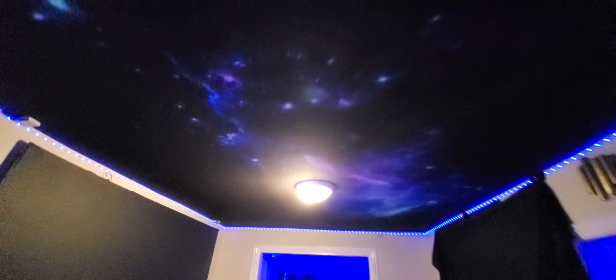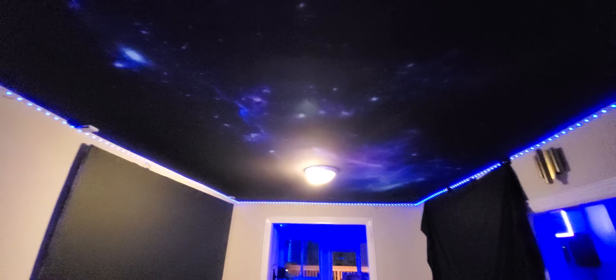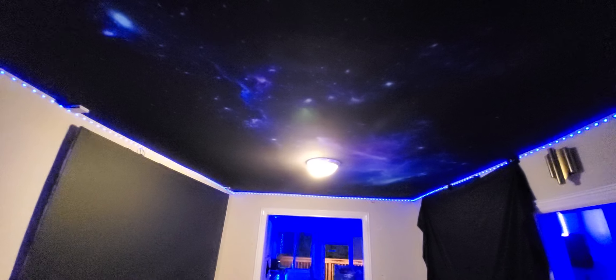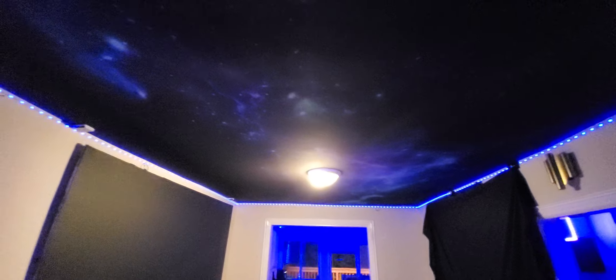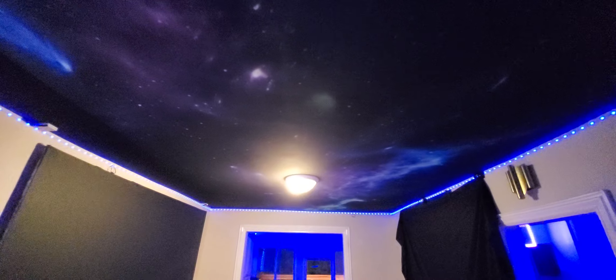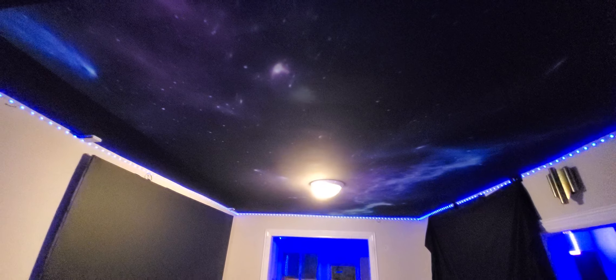Long throws, not as well. Ultra short throws, a bit of a headache. Short throw projectors — fantastic. And the beautiful thing about this is you can have your lights on and not worry about the screen washing or fading out, because it's using our new Ambient Light Projection Black Technology Gain, which allows our technology to fully pull up the image even when there's a light fixture right in the center of the screen.